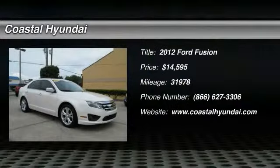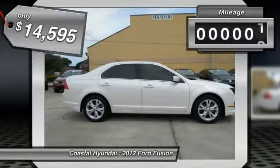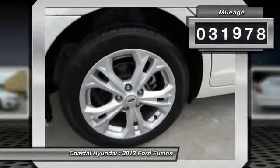The 2012 Fusion — you can have both impressive power and great economy in a Fusion, and it is priced below $15,000. This vehicle has less than 35,000 miles.